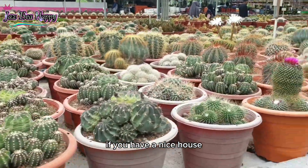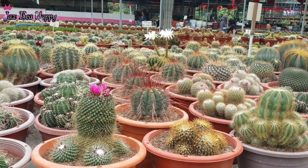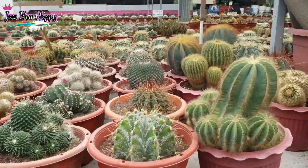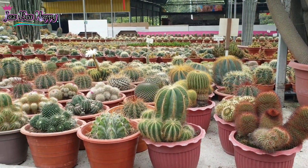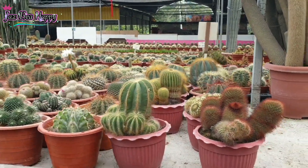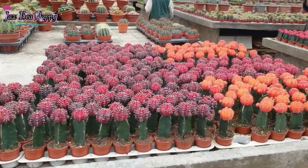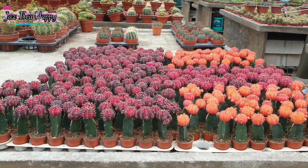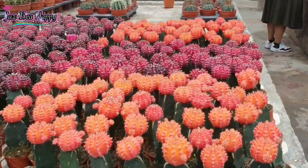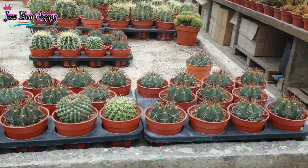If you have a nice house, it's nice to collect this kind of cactus — different kinds of cactus. I was thinking about it but it's like... don't do it, it's so painful! The spines are sharp.